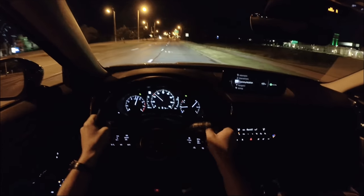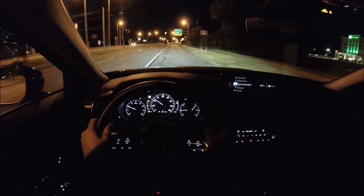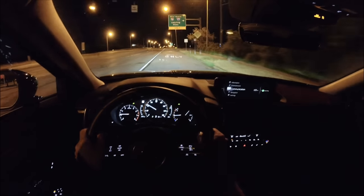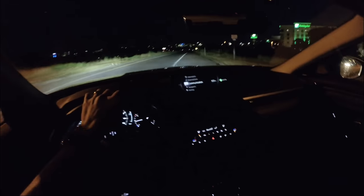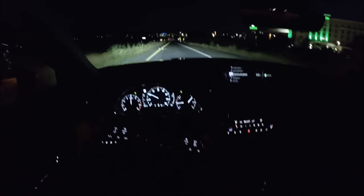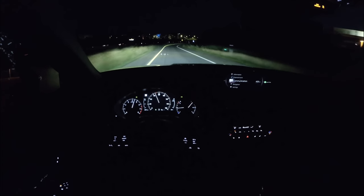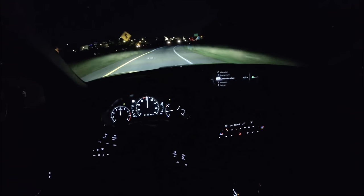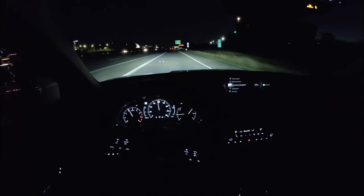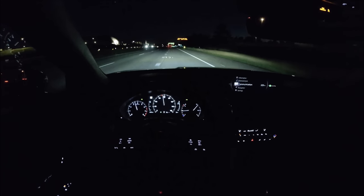I do really like this turbocharged 2.5-liter. It makes 227 horsepower on 87 octane and 250 horsepower on 93, with over 300 pound-feet of torque. Makes a pretty decent sound too. Here at sea level in Michigan it pulls great — plenty of power. Really nice, bright headlights too; these are super impressive.